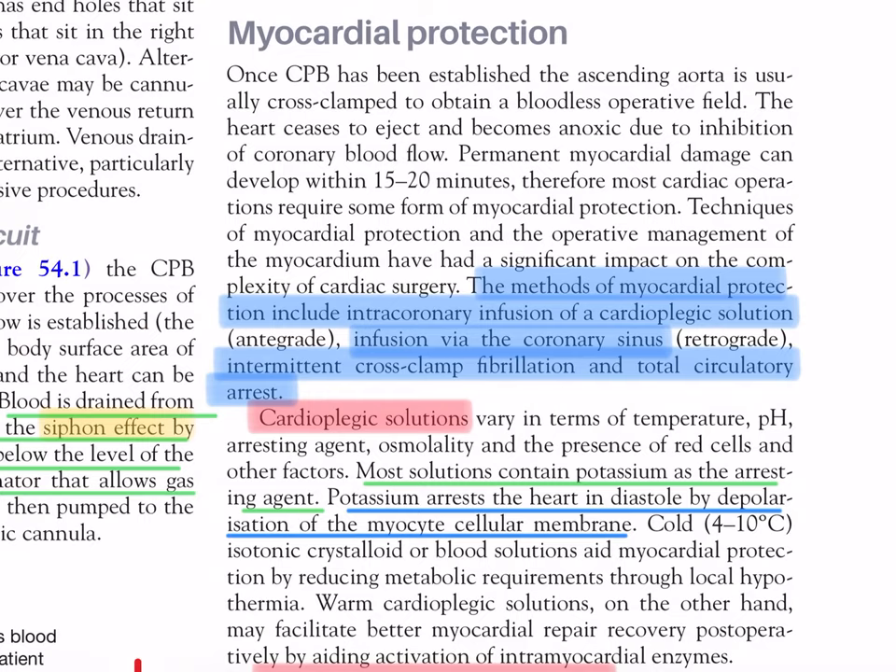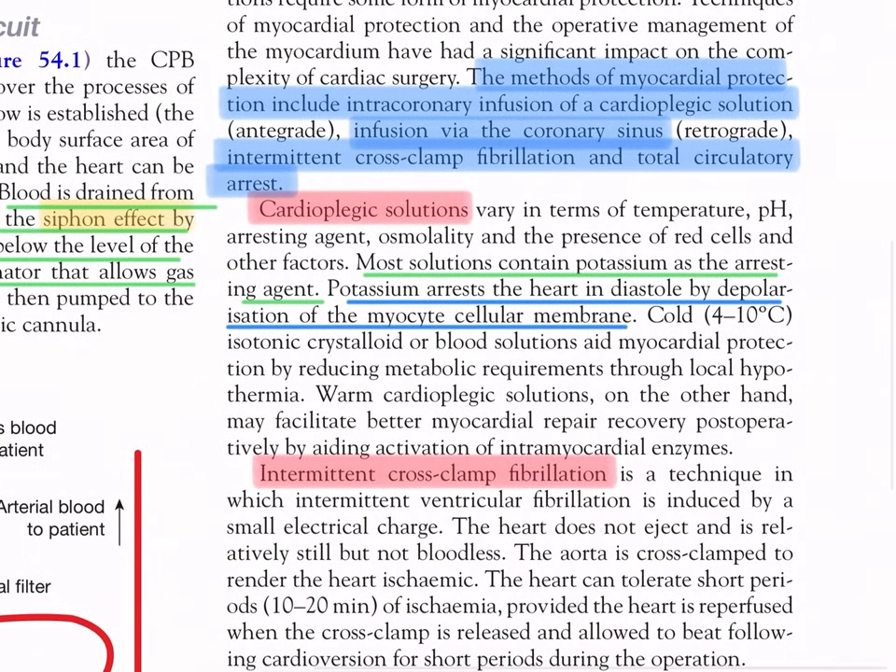Cardioplegic solutions vary in terms of temperature, pH, arresting agent, osmolality, and the presence of red cells. Most solutions contain potassium as the arresting agent - potassium arrests the heart in diastole by depolarization of the myocyte cellular membrane. Cold (4 to 10 degrees Celsius) isotonic crystalloid or blood solution aids myocardial protection by reducing metabolic requirements through local hypothermia. Warm cardioplegic solutions may facilitate better myocardial repair and recovery post-operatively by aiding activation of intramyocardial enzymes.